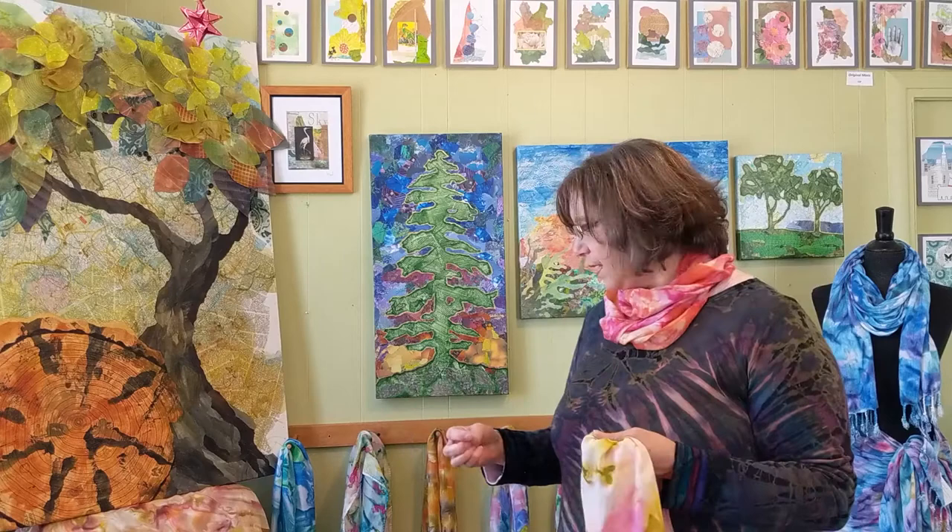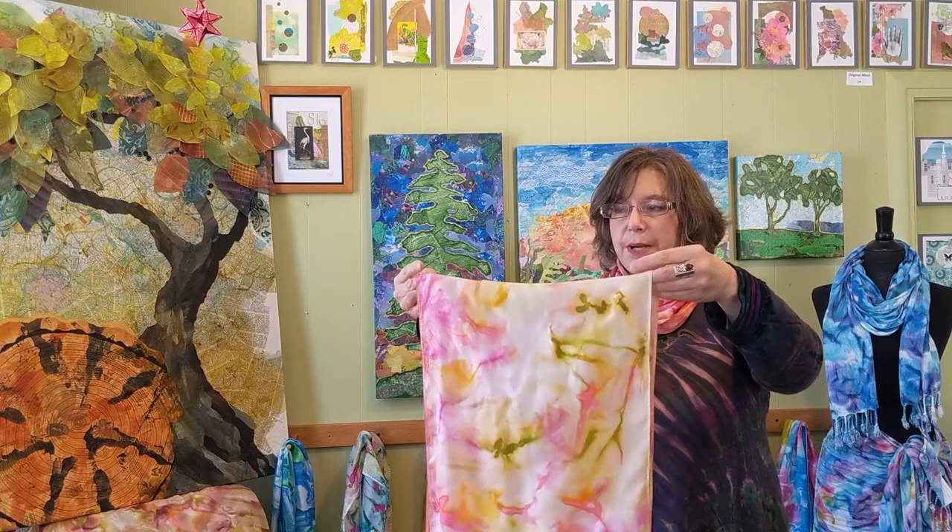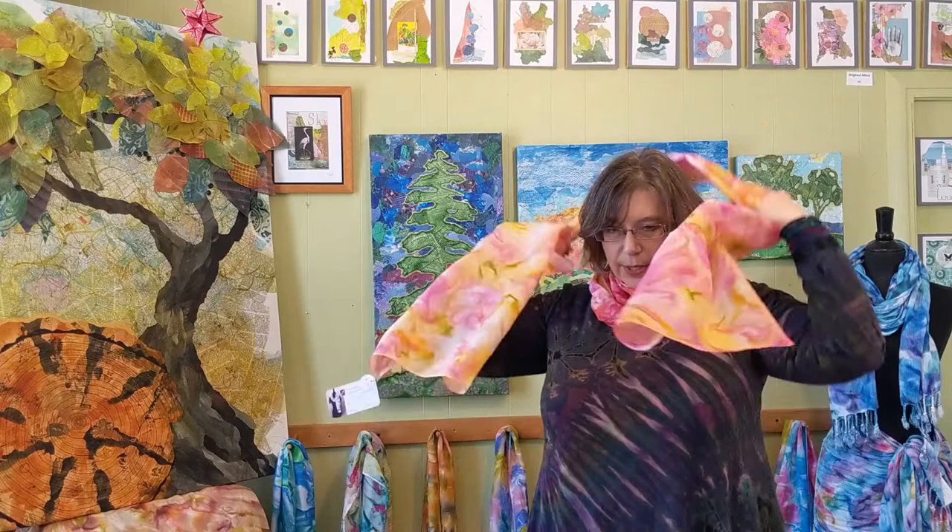This is my large silk scarf. It's about 11 or so inches wide and about 70 inches long. It's a really versatile size scarf. So if you like to play with your scarves and tie them and wear them in different ways, this is the size you want because you can wrap it around a couple of times, you can tie it, you can pin it, you can do all kinds of things with it.